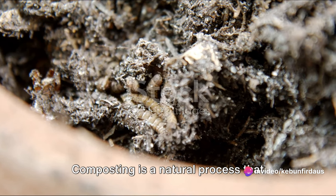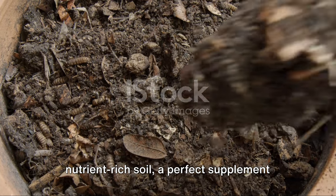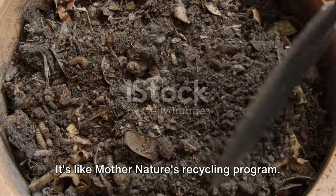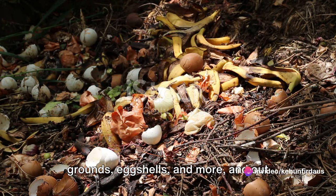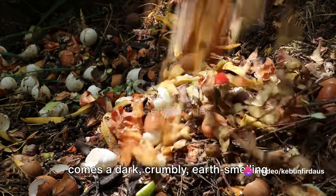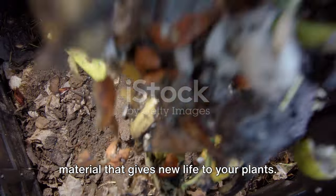Composting is a natural process that transforms your kitchen scraps into nutrient-rich soil — a perfect supplement for your garden. It's like Mother Nature's recycling program. You put in vegetable peels, coffee grounds, eggshells, and more, and out comes a dark, crumbly, earth-smelling material that gives new life to your plants.